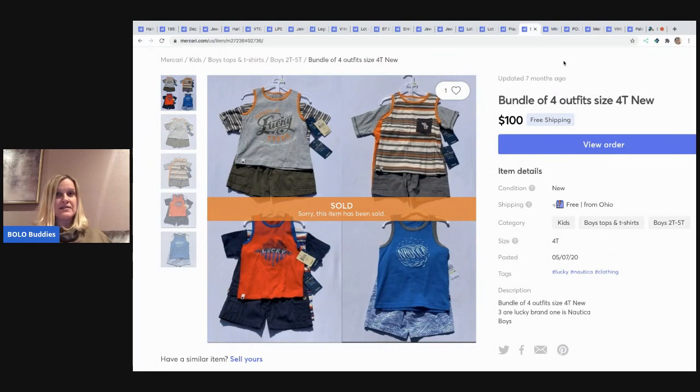The next item I sold was a bundle of four outfits, size 4T. I picked these up at a store called Gabriel Brothers — I paid between $5 and $7 for each set, and they were all the same size. I had them listed separately and I believe somebody asked me to bundle them, so I went ahead and created a bundle. It sold for $100 with free shipping.